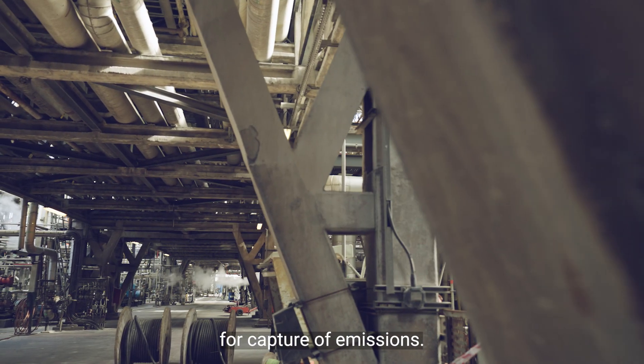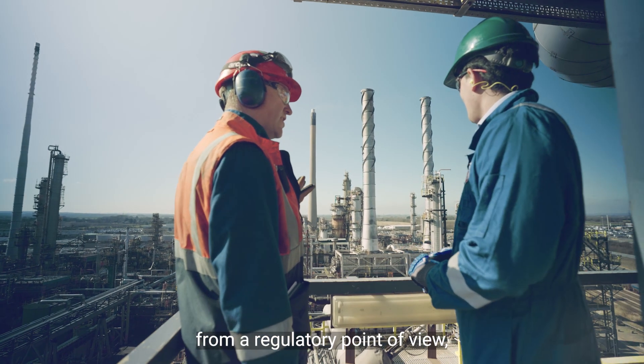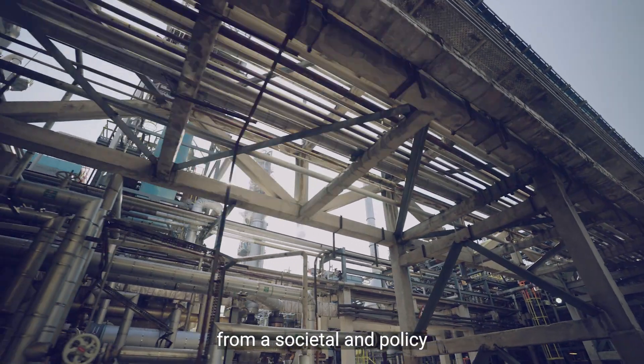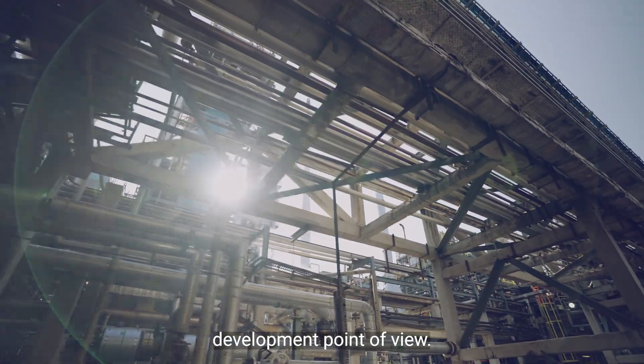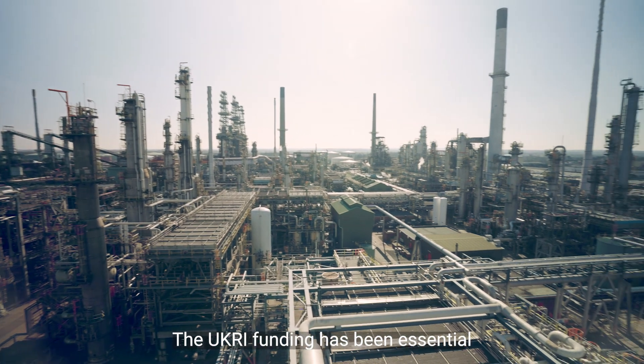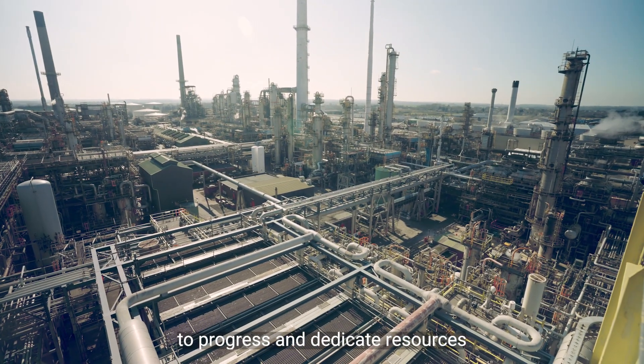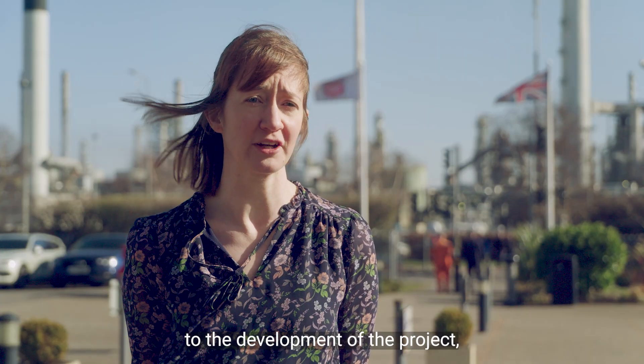The Phillips 66 Humber refinery would be the first refinery in the world to use carbon capture and storage for the capture of emissions. It presents new challenges from a technical point of view, from a regulatory point of view, and from a societal and policy development point of view — it is a flagship, first-of-a-kind project. The UKRI funding has been essential in enabling us to progress and dedicate resources to the development of the project, which otherwise just would not happen.